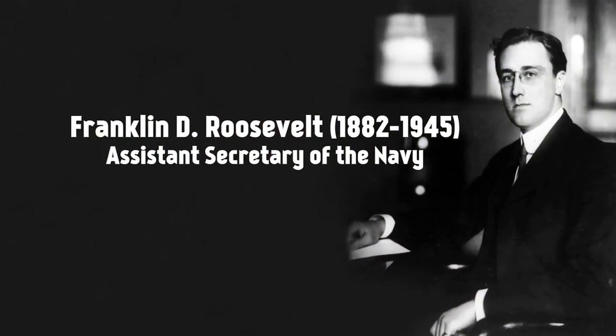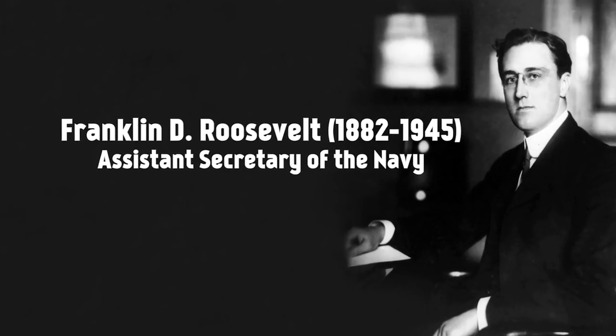The US government, realizing that because of that patent war they practically had no useful modern airplanes for military use available, put a stop to the judicial nightmare. There is still a lot of debate about who was wrong and who was right. But many agree that the Wright brothers' patent war did severely hamper the development of aircraft technology in the United States.